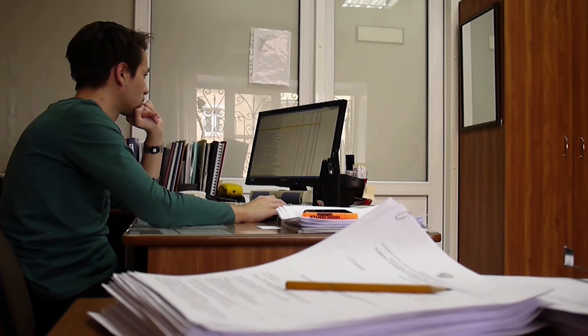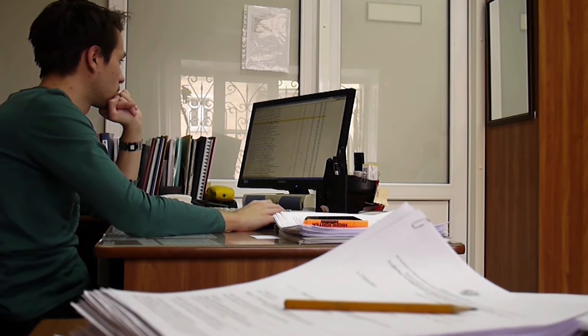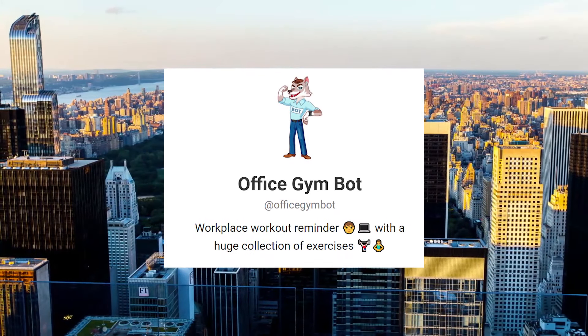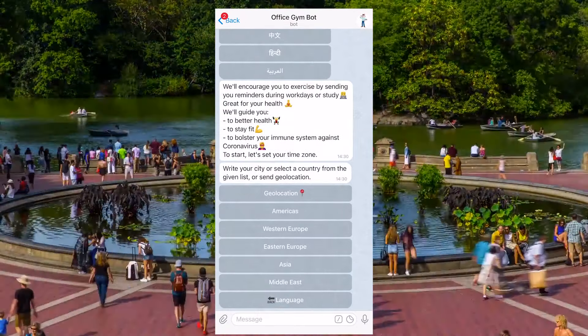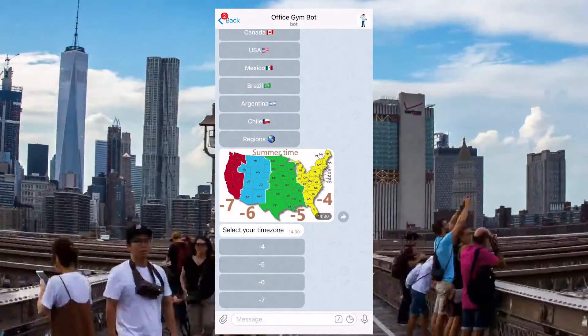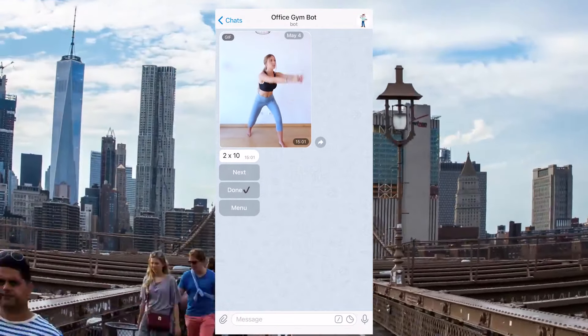If you're an office worker or you often sit at your computer working remotely, this bot is just for you. Office Gym reminds you to exercise during the day and also suggests useful exercises. When you start, choose the time zone where you are and then set the time when the bot needs to remind you to work out. 30-minute time slots are available and you can also set the days. It's an awesome robot to help you stay fit and healthy.